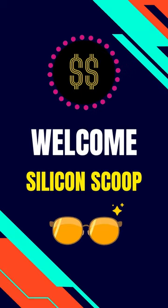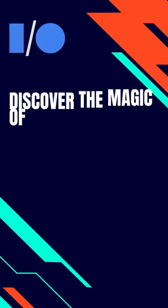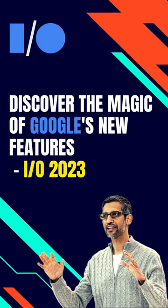Hey everyone, welcome to Silicon Scoop. Today, we're talking about features released in Google IO 2023.